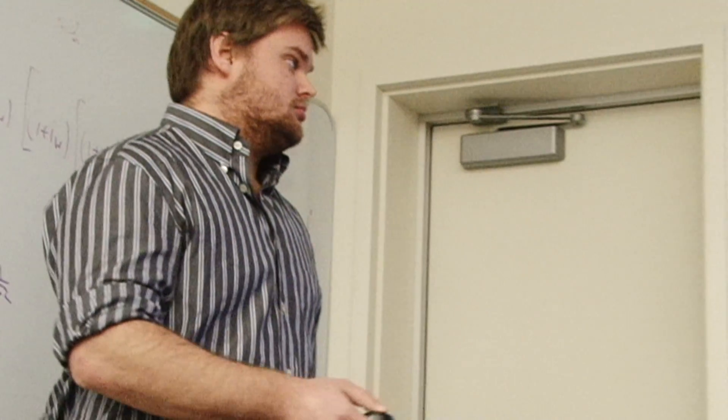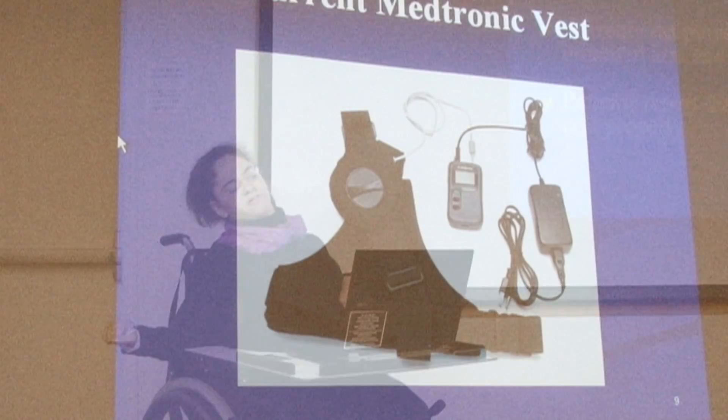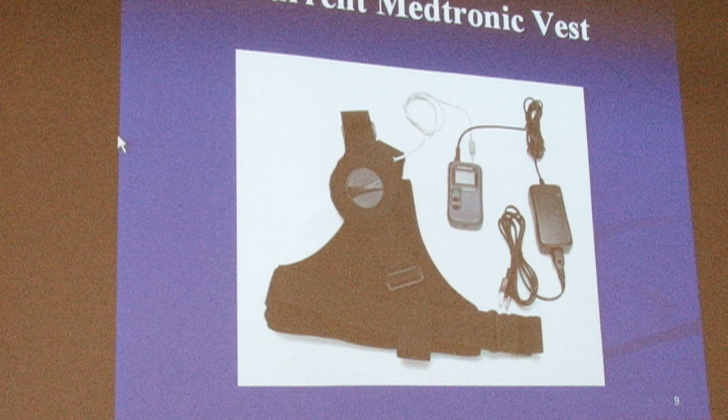The focus of the class is going through this process — working with people with disabilities, and having the students use their engineering skills to come up with a solution. We want to level the playing field by improving on medical devices so people who once felt disabled don't have to feel disabled anymore.